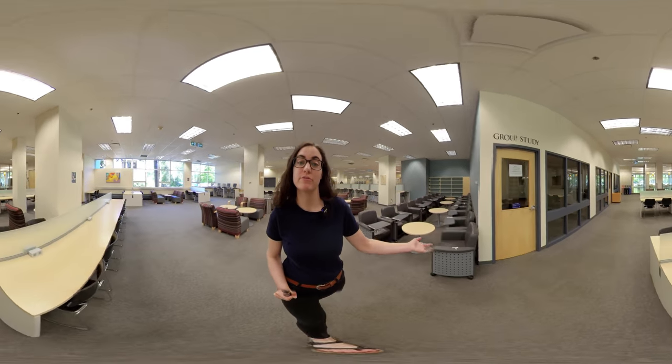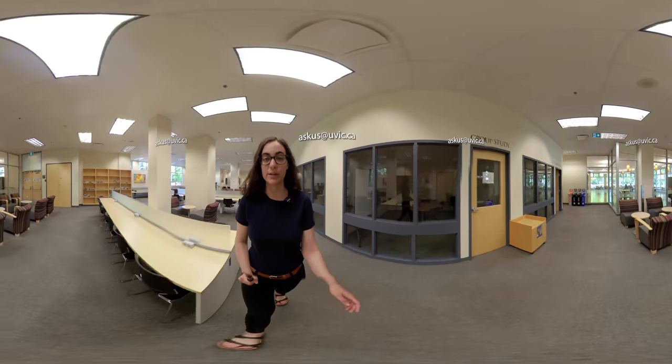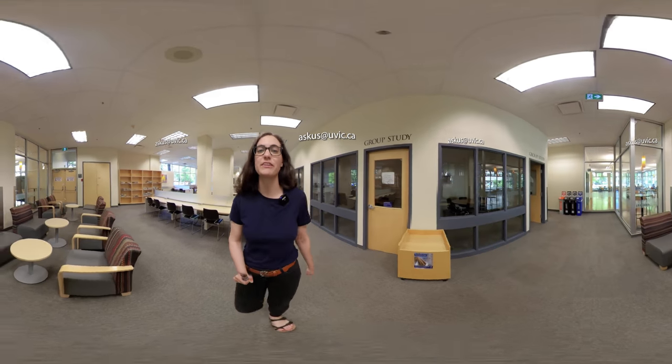Over here are the group study rooms, which normally you can book online. For now, you can book study spaces in BiblioCafe — just email the library for more details.